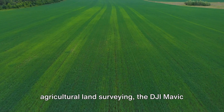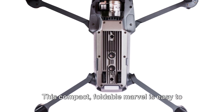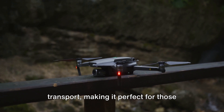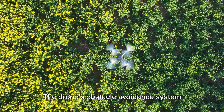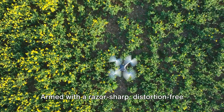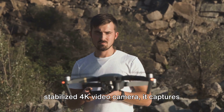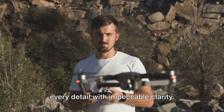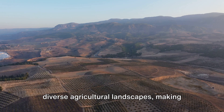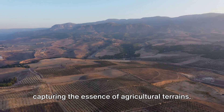As we venture into the world of agricultural land surveying, the DJI Mavic Pro steals the show. This compact, foldable marvel is easy to transport, making it perfect for on-the-go survey missions. The drone's obstacle-avoidance system ensures smooth and safe flights over vast farmlands. Armed with a razor-sharp distortion-free stabilized 4K video camera, it captures every detail with impeccable clarity. Its intelligent flight modes adapt to diverse agricultural landscapes, making the DJI Mavic Pro the perfect tool for capturing the essence of agricultural terrains.